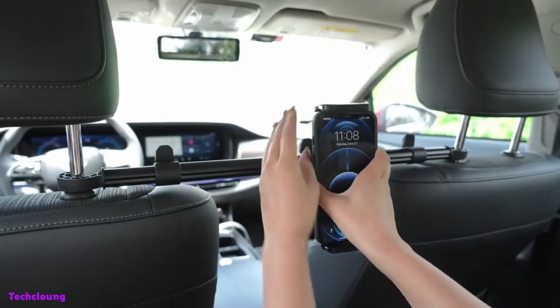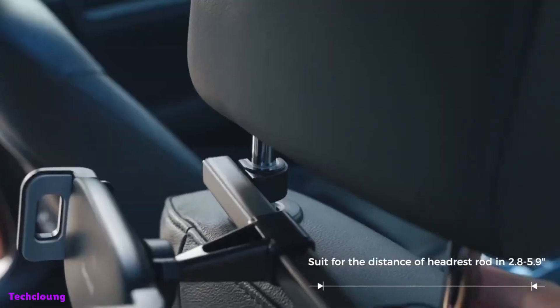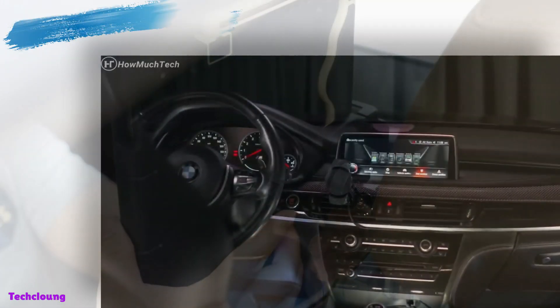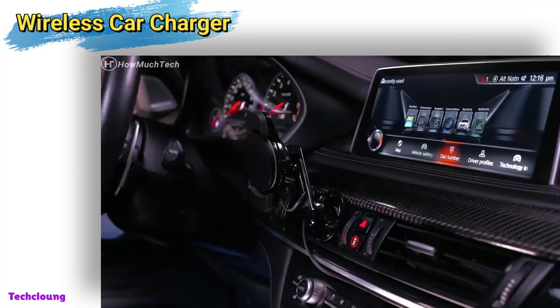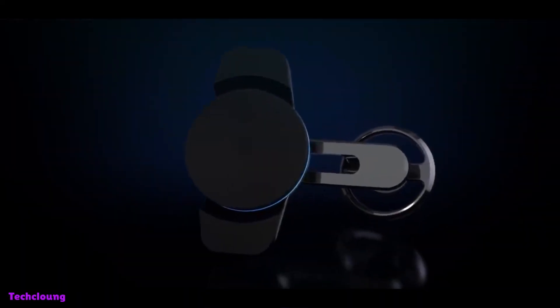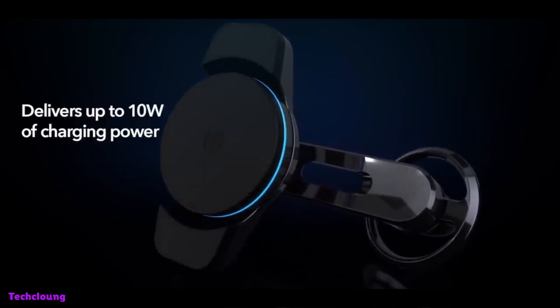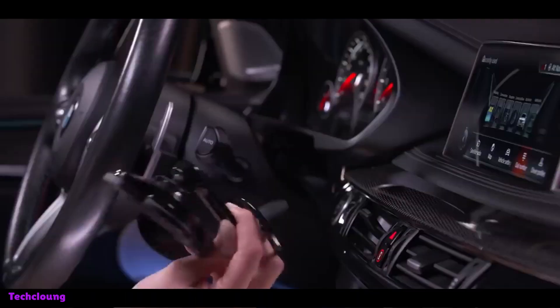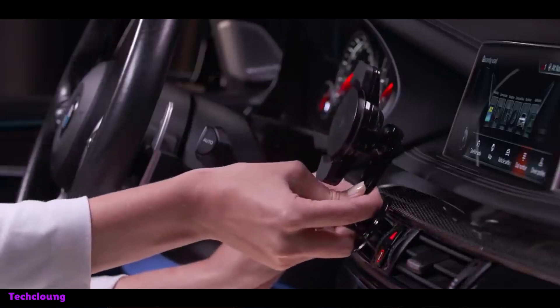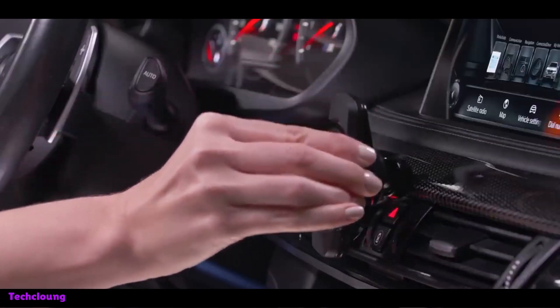It can spin 360 degrees and support up to 40 pounds. The tablet won't tremble because of the holder's stability and security. Even though using your phone while driving is never a good idea, we may make numerous safe uses for phones while on the road. The three most common car phone uses are navigation, charging, and listening to music. Thanks to the wireless car charger, these tasks are now considerably simpler and more practical.